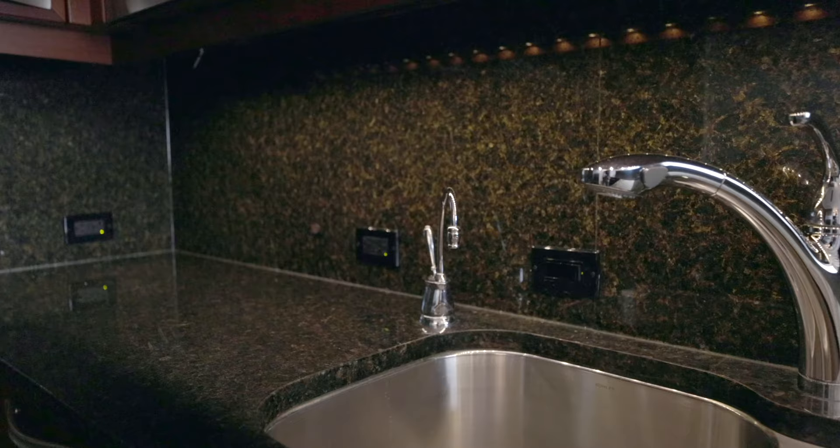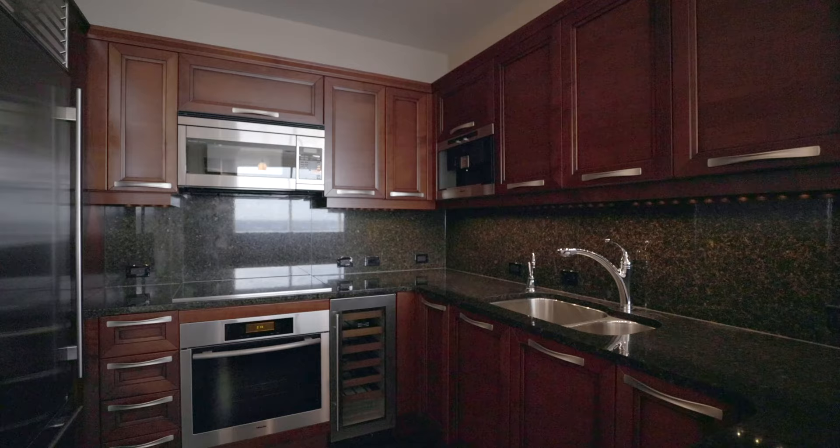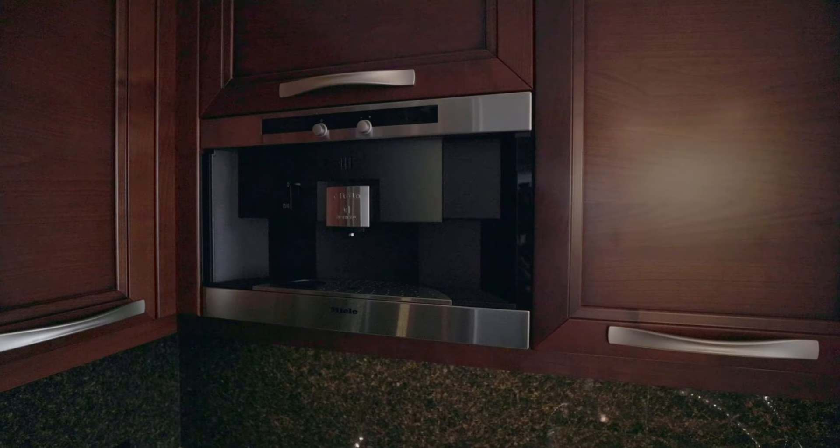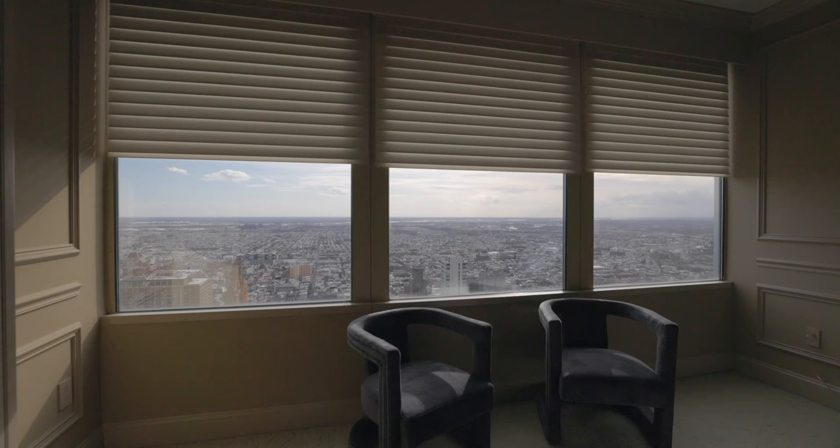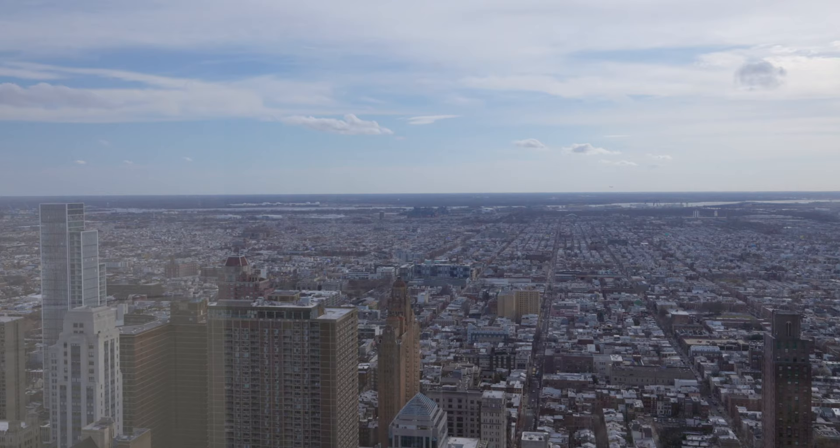The designer chef's kitchen boasts color fixtures, granite countertops, Sub-Zero refrigerator, Miele dishwasher in range, and espresso machine.